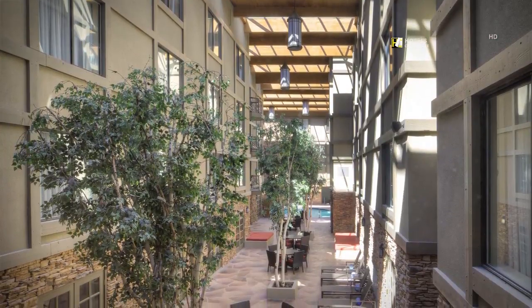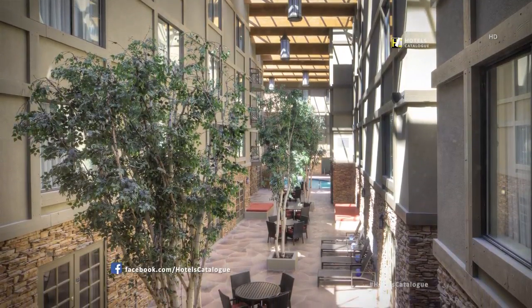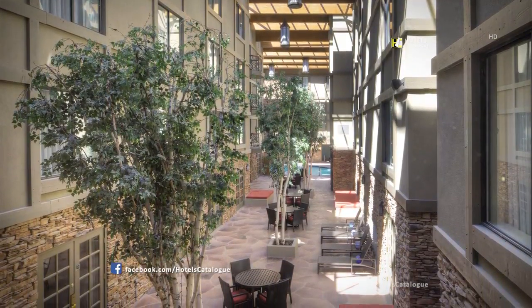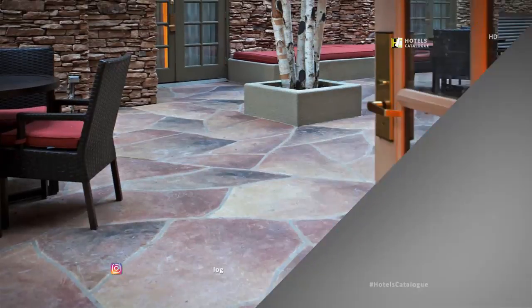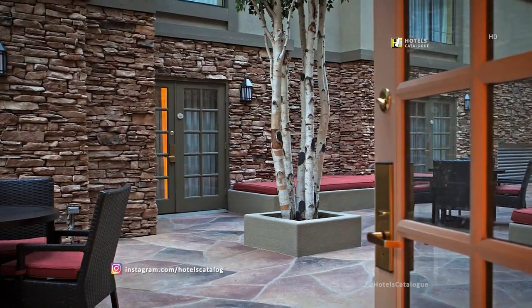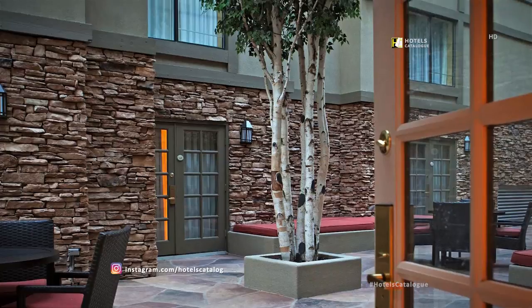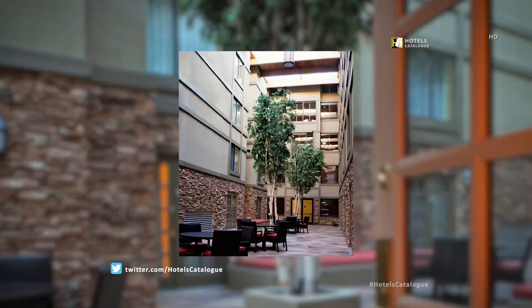Perfect for relaxation, our atrium includes comfortable lounge chairs, a heated pool, spa and sauna. Bathed in breathtaking natural skylight, our atrium truly dazzles all our guests. Our beautiful atrium is perfect for your next reception, event or family gathering.